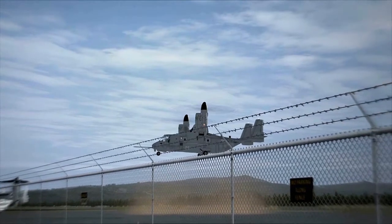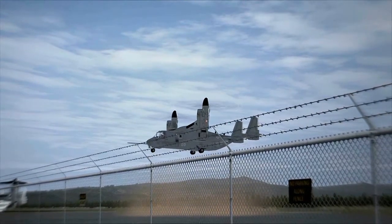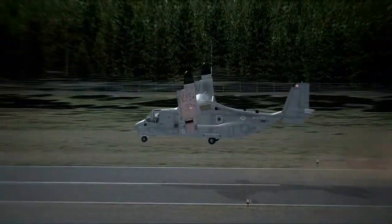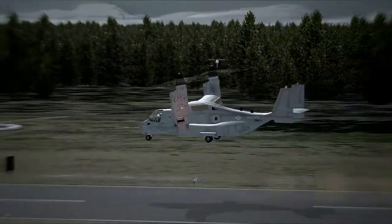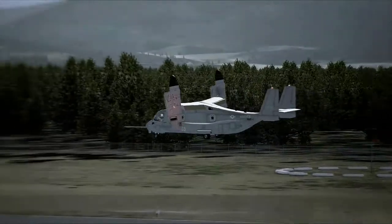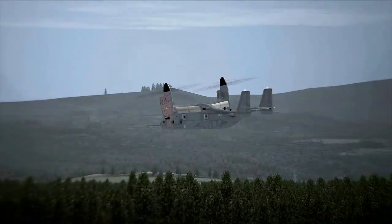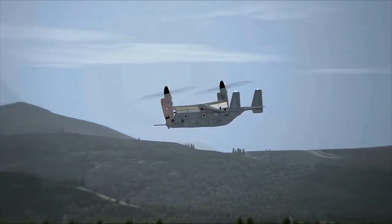The CV-22 takes off vertically and once airborne, the nacelles on each wing can rotate into a forward position. This vertical, self-deployable aircraft offers increased speed and range over other rotary wing aircraft and can perform missions that normally would require both fixed wing and rotary wing aircraft.